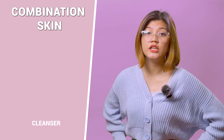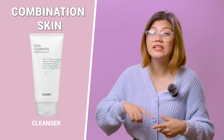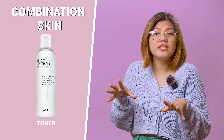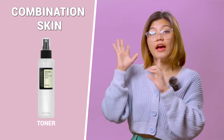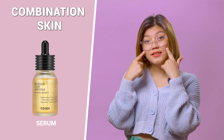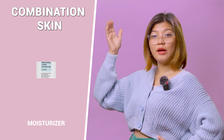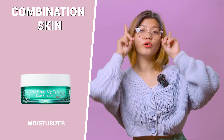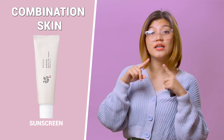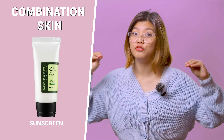Now, combination skin. For cleanser, a gentle balancing cleanser can clean your skin without causing any dryness or oiliness. For toner, a hydrating toner can help balance your skin's pH and prepare it for the next steps. For serum, use a hydrating serum on your cheeks and an oil-control serum on your T-zone. For moisturizer, apply a lightweight moisturizer on your T-zone and a richer one on your cheeks. For sunscreen, use a sunscreen suitable for all skin types to protect your skin from harmful UV rays.